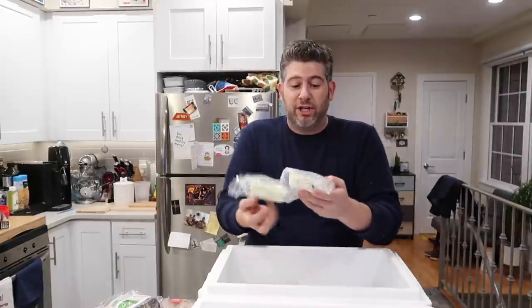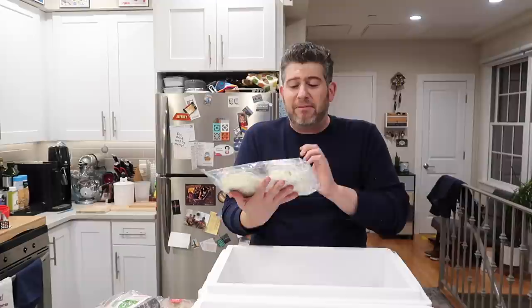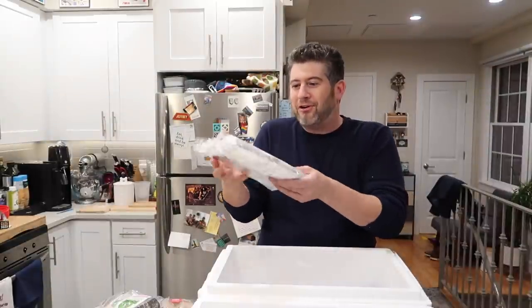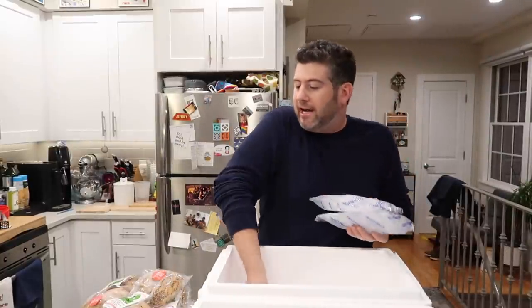Two cream cheeses — I chose a jalapeño asiago and I believe chive, or maybe vegetable. Just a schmear — that's a Yiddish word for spreading on the bagel. Here's my lox — a pound of Nova lox right here. It's a smoked fish, classic with a bagel. And look at this — more ice packs; I got five ice packs in here. By the way, you can just get the bagels, or get the bagels and cream cheese, or you can do the deluxe like me — bagels, cream cheese, and lox.